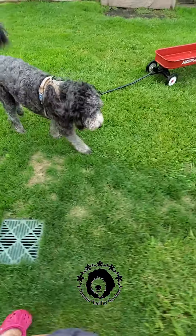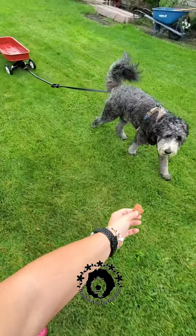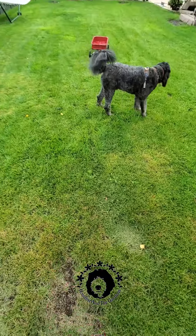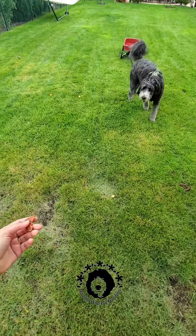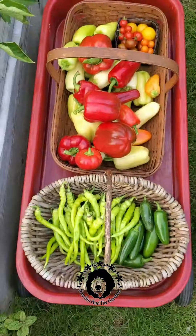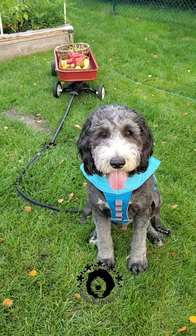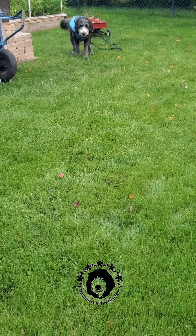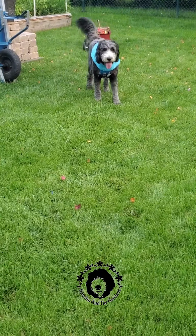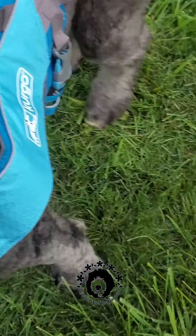Easy, easy, yeah, come, come, good boy, come, easy, come, such a good boy.